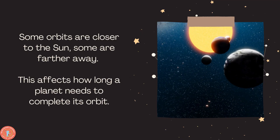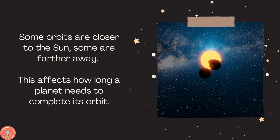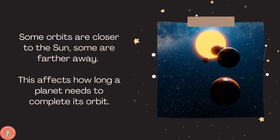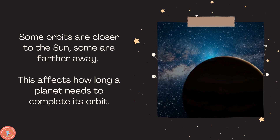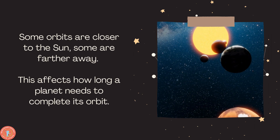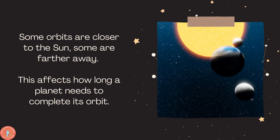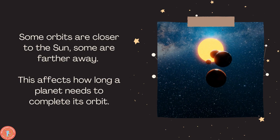Some orbits are closer to the Sun, some are further away. I want all of you to think: if a planet is close to the Sun, what does that mean? And if the planet is further away from the Sun, what does that mean? If it's closest to the Sun, that planet is very hot. And if it's further away, that planet is very, very cold.